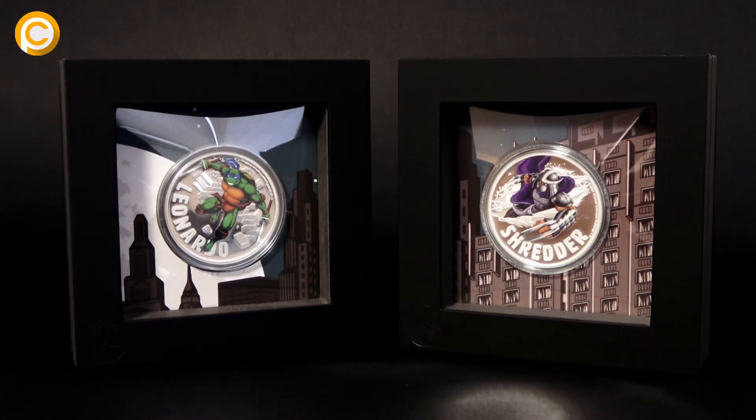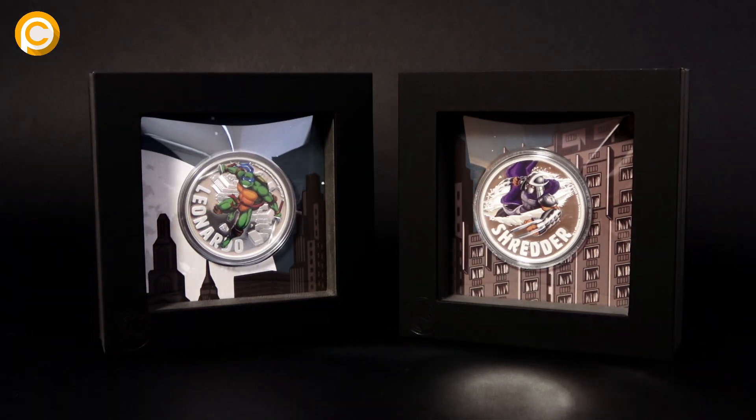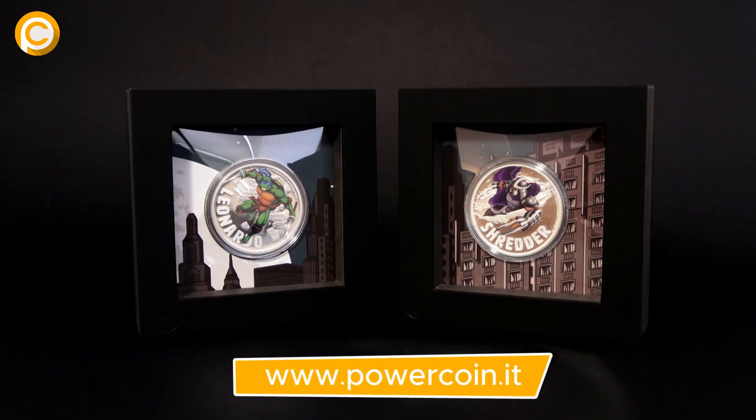So whether you're a Leonardo fan or a Shredder fan, these coins are an amazing addition for any collector. Find them out at www.powercoin.it.